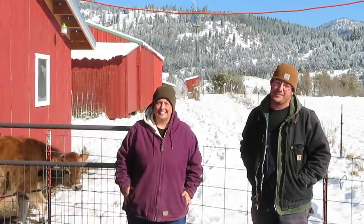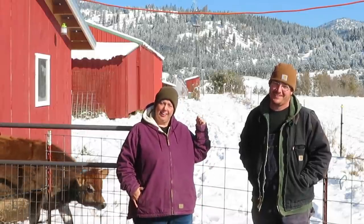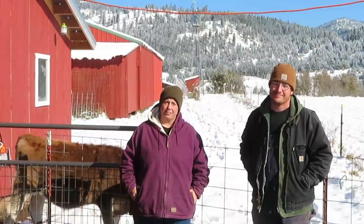Welcome back to the Tomorosa. It's been a little while, but as you can see, winter has arrived and today we're going to give you an update on how our cows are doing.